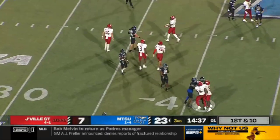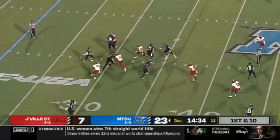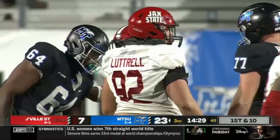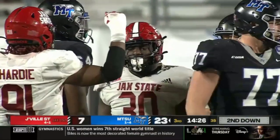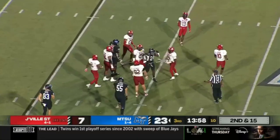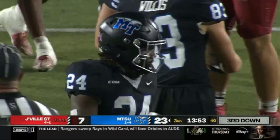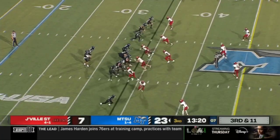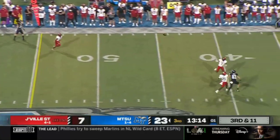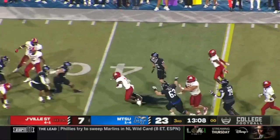Middle Tennessee starts their drive from their own 35-yard line. Vadiato looking downfield — down he goes, loss of five on the sack. They run it — he's hit, lost his footing, hole opened up for him. Vadiato with pressure coming, rolls left, throws into double coverage — it's intercepted! Picked off by Kakora Tarnu.